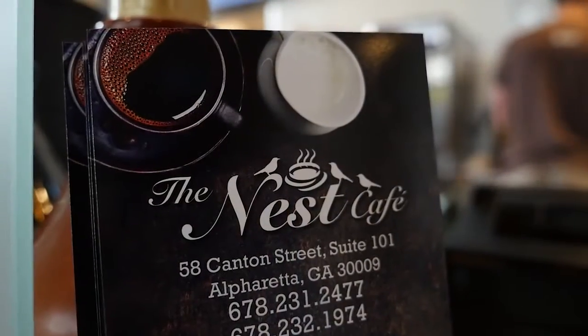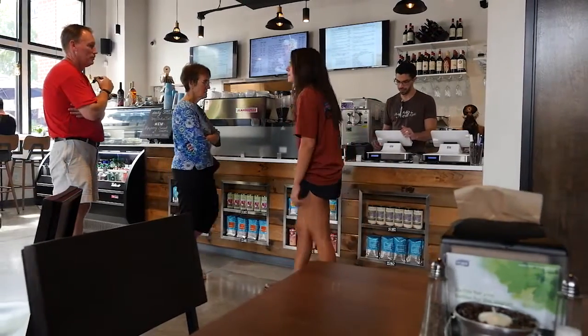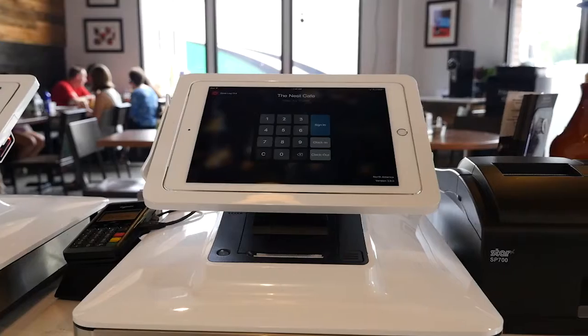Hi, my name is Jordan Siegel. I'm the owner and operator of the Nescafe in Alpharetta, Georgia. Choosing the right technology for your specific location is very difficult because depending on what you're trying to accomplish, it could be a little bit intimidating to choose what you need as far as POS systems are concerned.